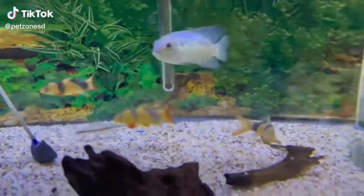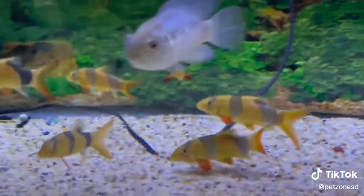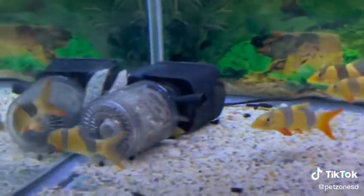The clown loach is a classic in the hobby, a beautiful orange and striped tiger pattern fish. These guys get to around 11 and a half inches, however they are very slow growing so they can be upsized accordingly.